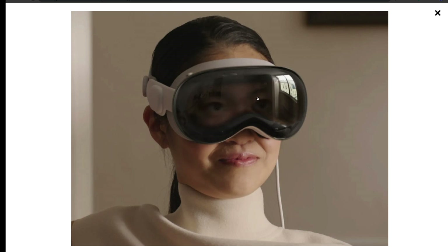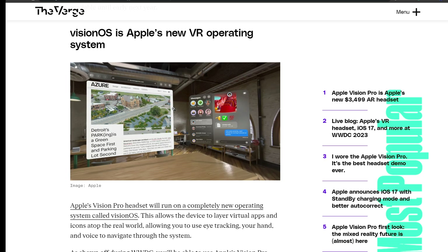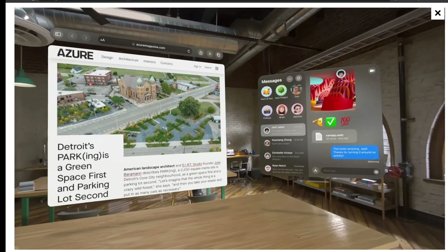It looks cool — you can actually see the person's eyes through the device. Next up is VisionOS, Apple's new VR operating system. The Apple Vision Pro headset will run on a completely new OS called VisionOS, which allows the device to layer virtual apps and icons atop the real world, letting you navigate using eye tracking, hand gestures, and voice.